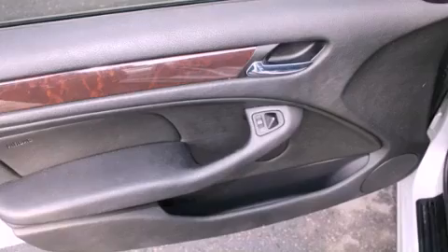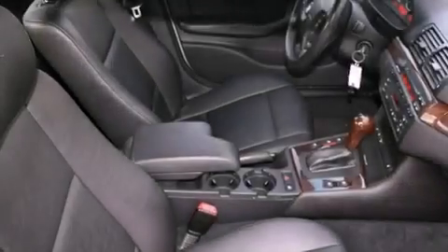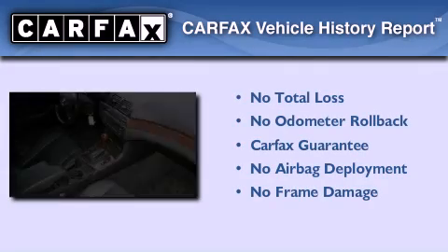With an EPA estimated rating of 27 miles per gallon on the highway, this vehicle helps leave money in your pocket where you want it. Not to mention that this BMW qualifies for the Carfax buyback guarantee.